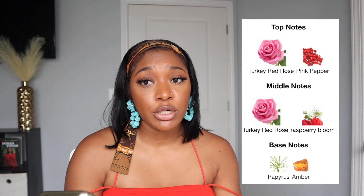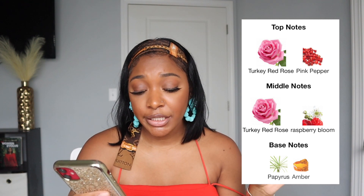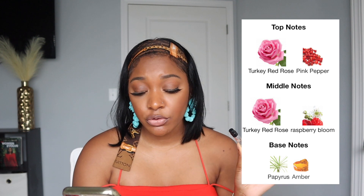This is Byredo Rose of No Man's Land — it's so pretty and so soft. It retails for $190, which is why I haven't bought it yet. The top notes are turkey red rose and pink pepper; the middle note is turkey red rose and raspberry bloom; the base notes are papyrus and amber. This is another daytime scent but I actually wear it at night too — it's so soft but sweet. The best part is it's long lasting: when I wake up in the morning I can still smell it on me.